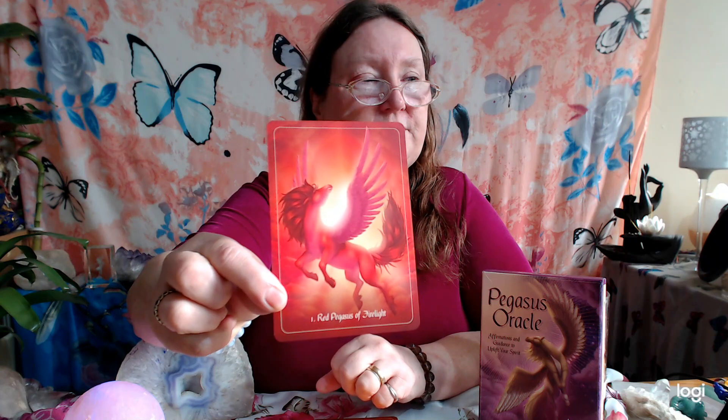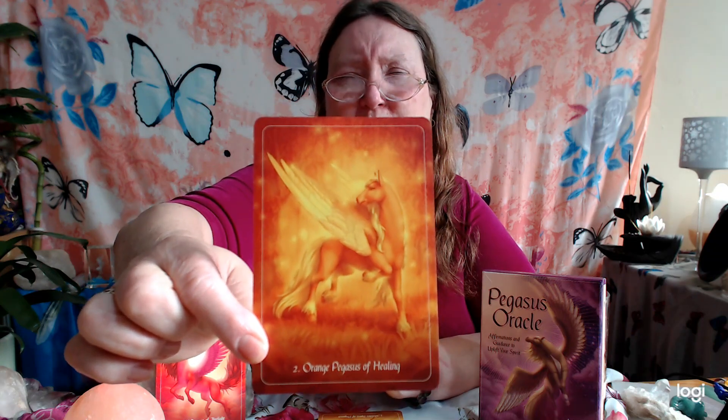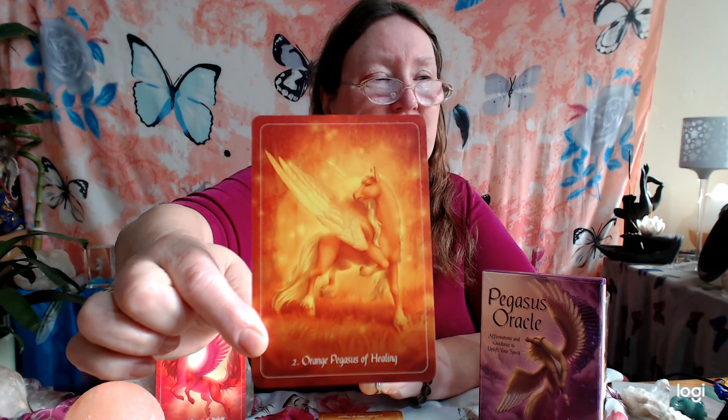You'll really love these if you like Pegasus. We have the Red Pegasus of the Firelight — and then we'll go up the rainbow colours. Orange Pegasus of Healing. The face on that Pegasus is gorgeous — look at that beautiful orange. If you meditate with colour at all, these cards are fantastic for that.